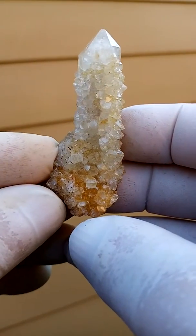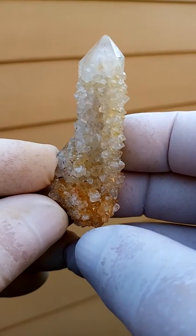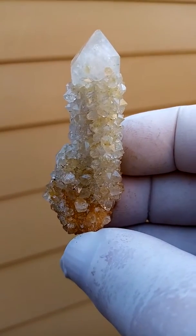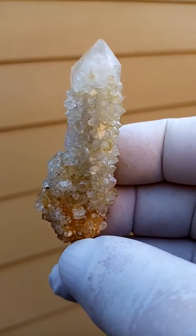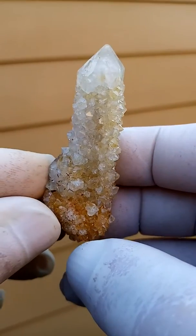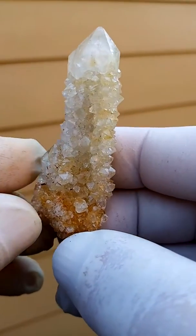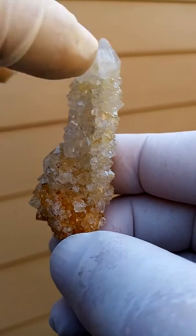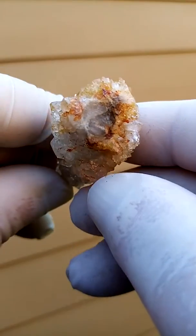A single Spirit Quartz crystal from our Boekenhouthoek deposit, one of South Africa's specialties. The Spirit Quartz is from Boekenhouthoek — you have a central quartz crystal surrounded by tiny, tiny quartz crystals, and they all grow around the central core.